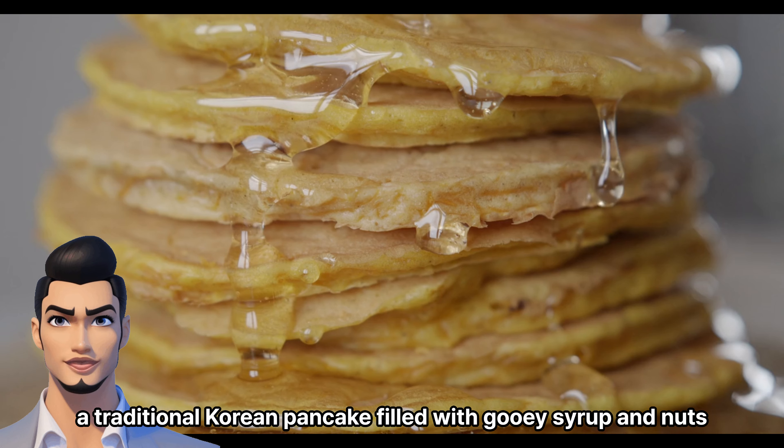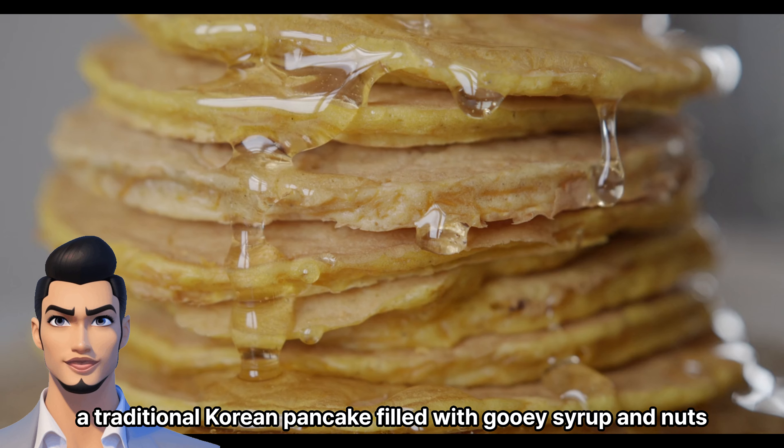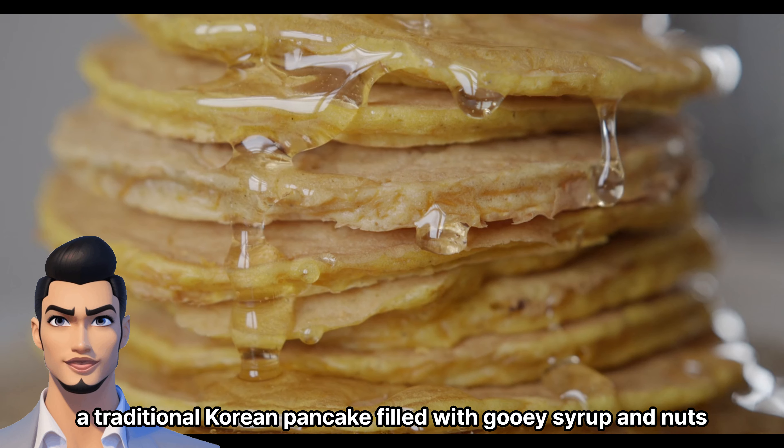First, brace yourself for a crispy and savory treat: bindaetteok. These delectable mung bean pancakes are fried to perfection, boasting a tantalizingly crunchy exterior and a soft, flavorful center. Watch as skilled vendors expertly flip them on sizzling griddles, filling the air with an irresistible aroma.